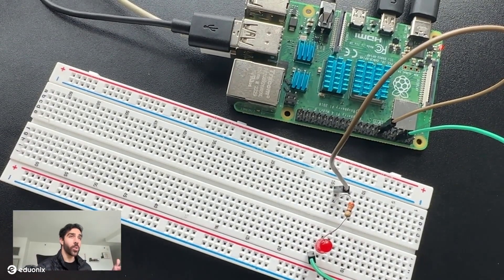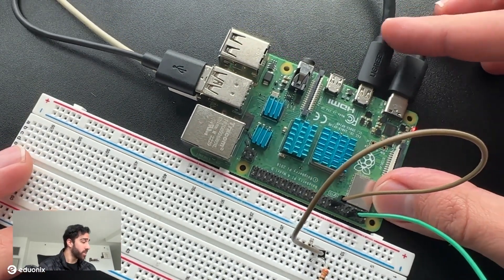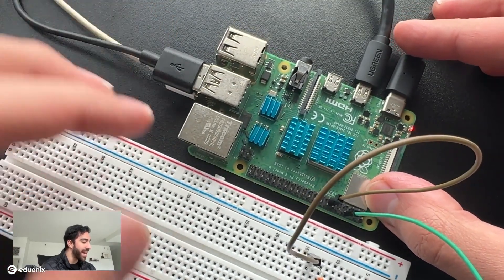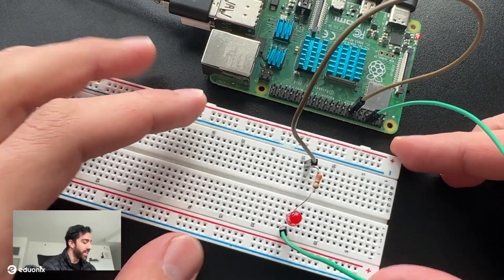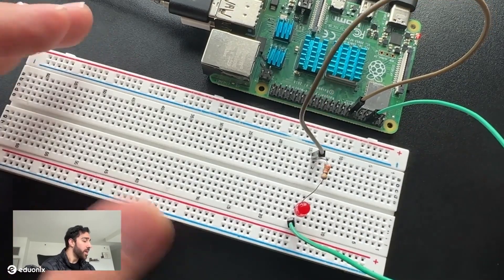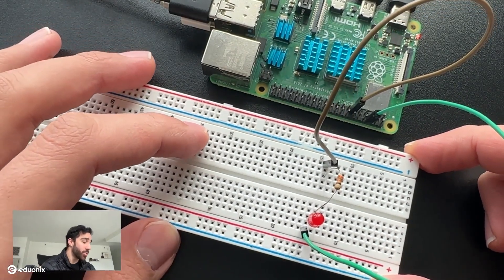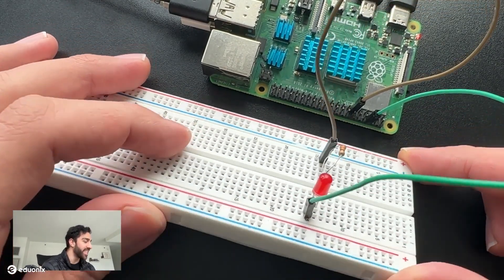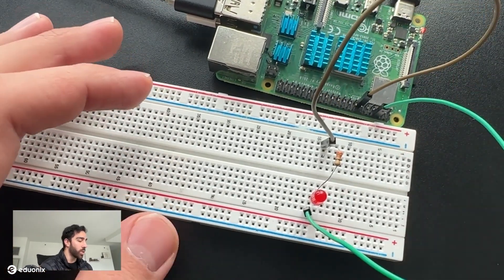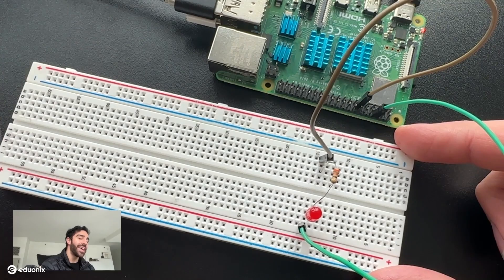In terms of hardware setup, we have the same peripherals as before — HDMI, power, keyboard, and mouse. But now we also have a little breadboard with some simple components. If you've never seen a breadboard, it's a piece of hardware where you can make electrical connections in a more seamless and clean way. Without it, wires would be all over the place and hard to organize. We typically use a breadboard when prototyping because it makes working with electronics a whole lot easier.